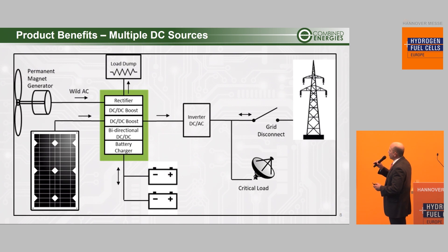Another example would be multiple DC sources not operating at the same DC voltage. Now you have solar, potentially small wind, and energy storage, all of which can be brought to the same high voltage DC bus going to your inverter, allowing you individual control over each source.